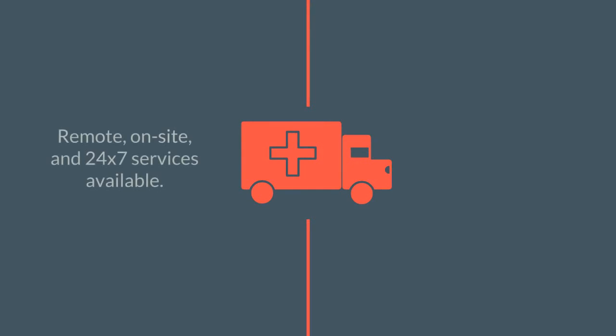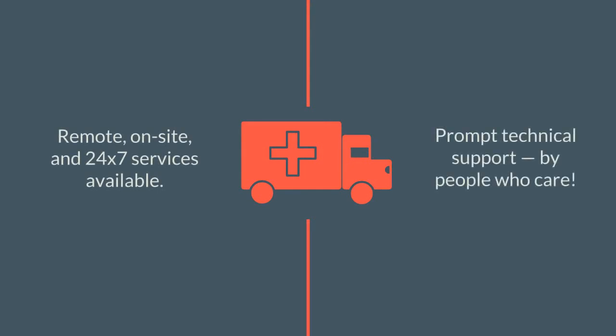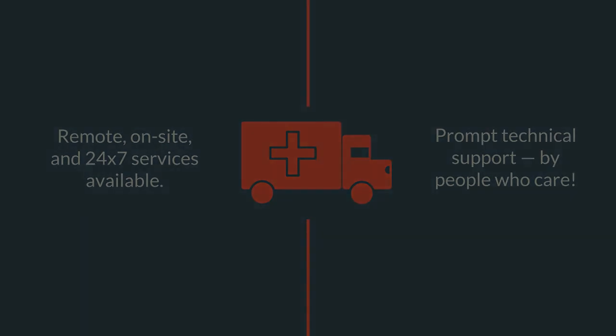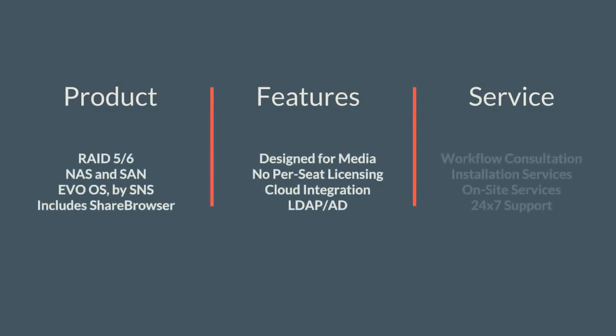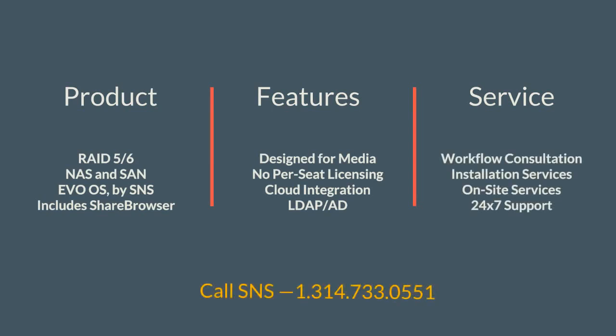And if you have questions about installing or using your system, we're ready to help. Our products are supported by people who care, and we love what we do. Get the features and services your organization needs, from a company that's been leading the way for over a decade. Call us today — we'd love to give you a demo.